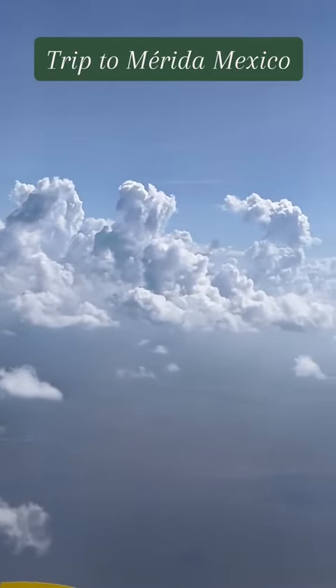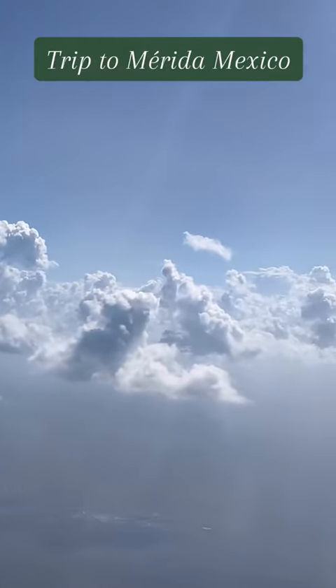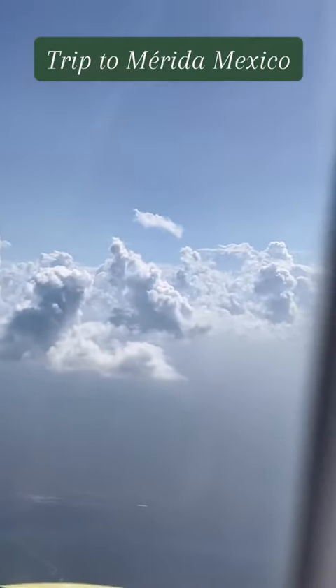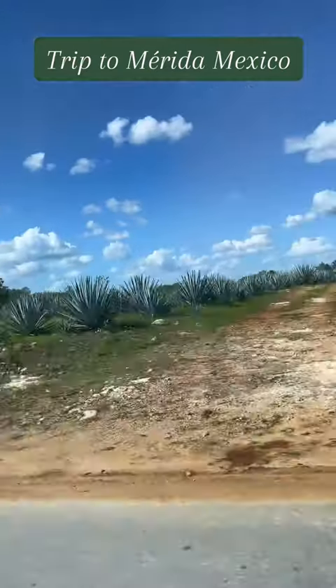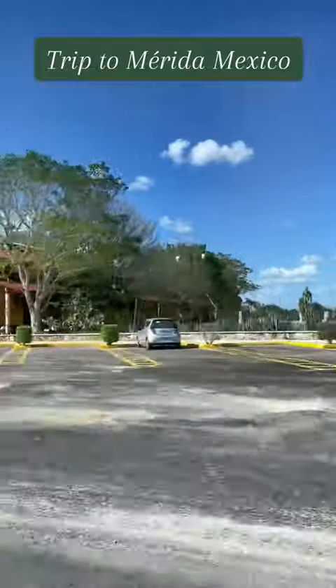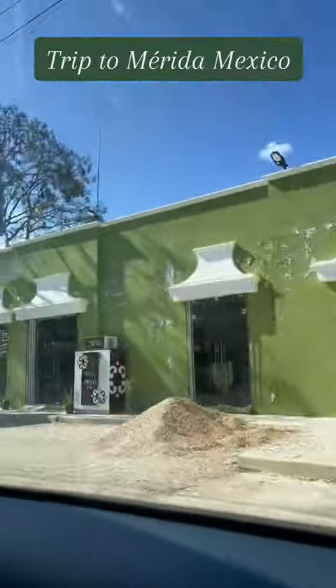Of course the closest airport to Marina is Cancun. Those who are familiar know you need your passport to travel and get through customs. It was very beautiful starting off on the main highway going past an agave farm — it was really beautiful to see.